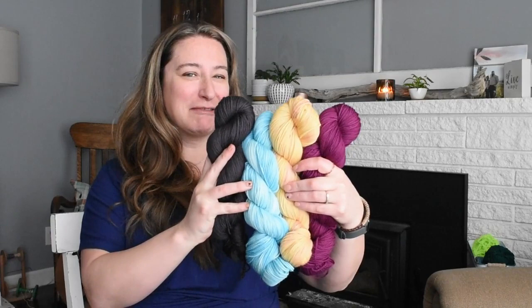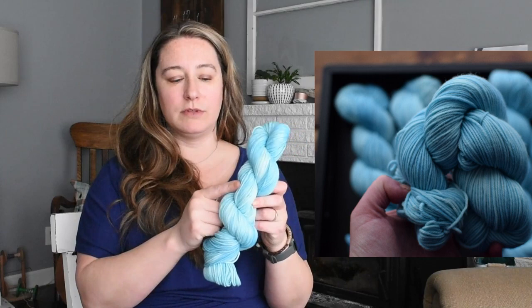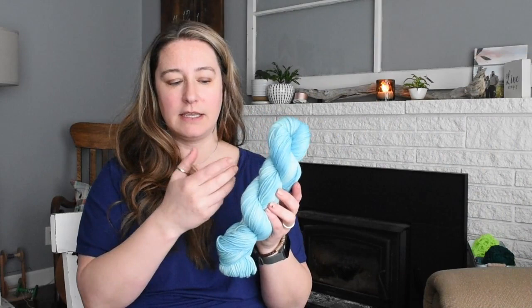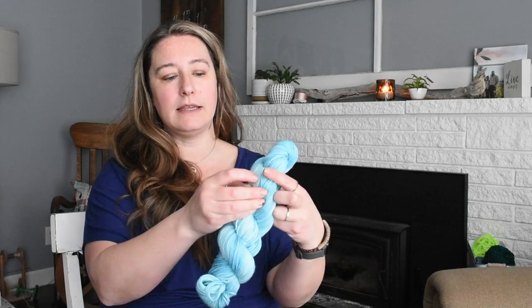Aren't these colors beautiful? I was really happy with these. Let's start with the blue. It's my same recipe I use for almost all the blues, so this one is similar to 'Post' — in fact, it is Post, just on a different base. So if you like Post, which I think is currently on two bases, this will be the third base. It's got some variation — some really light blue and then some darker stripes of blue. It's very pretty.